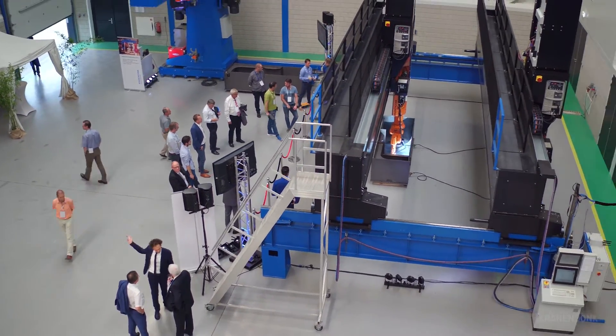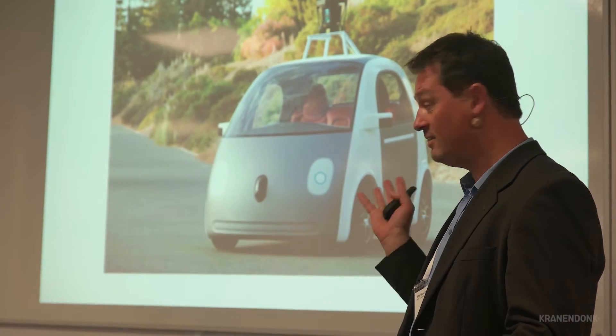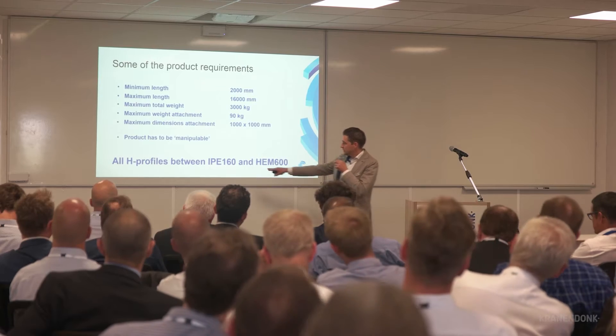What was impressive for me is the response of all the customers — everybody is eager to know more. In the beginning we had some customers who were skeptical: they'd seen many things promised but never seen it working. Now today they saw that it's really actually working at Kanadonk, and we got a very good response from the customers.